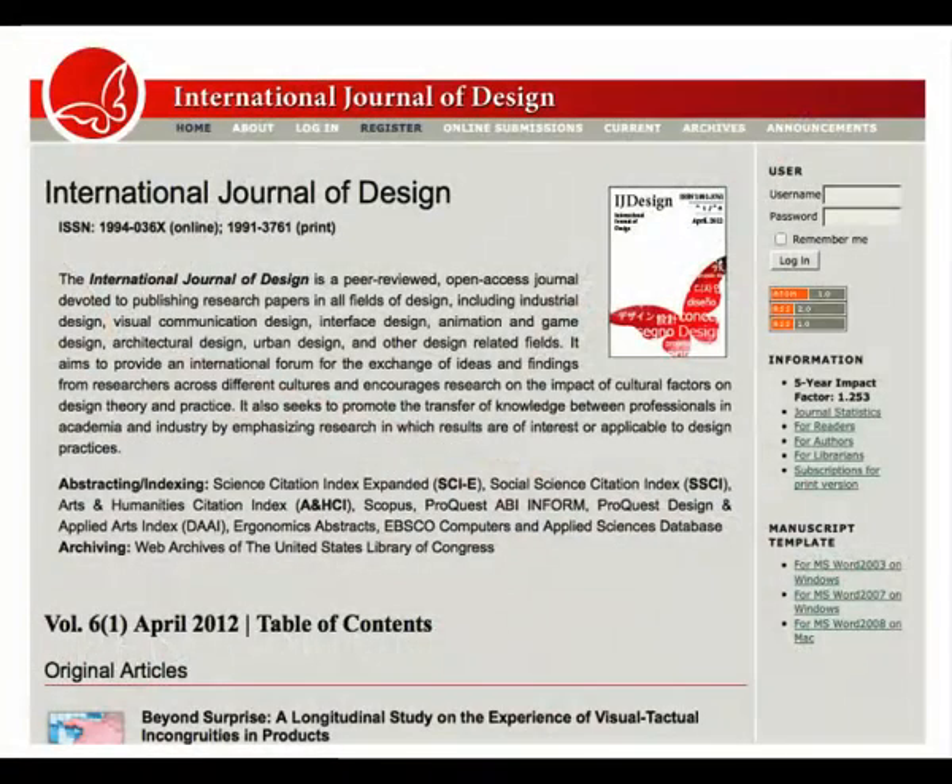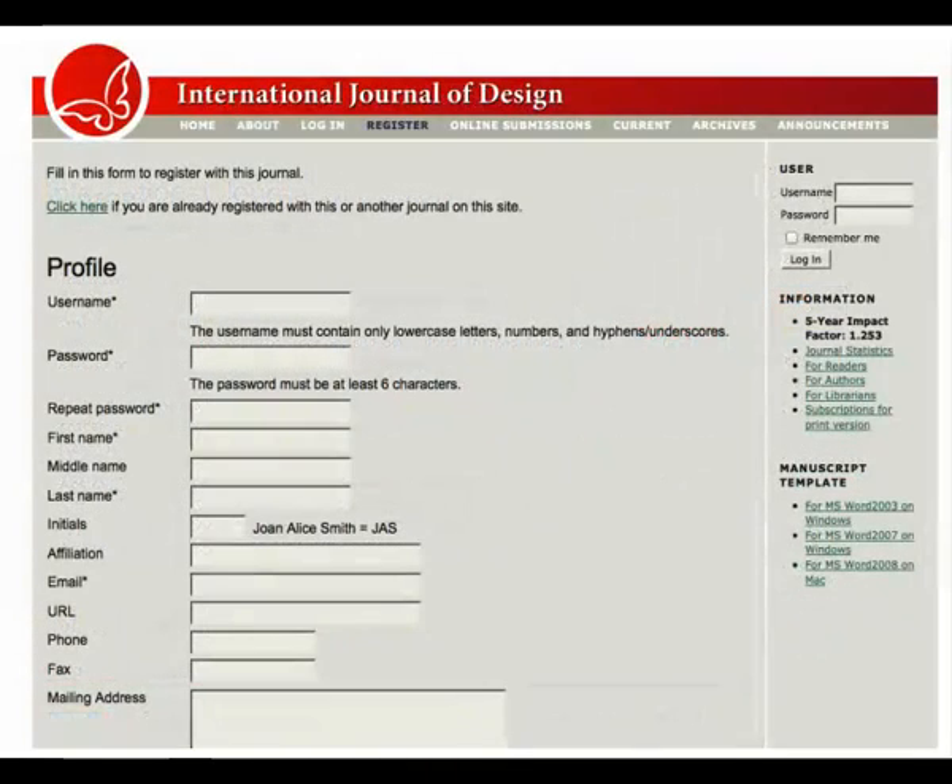OJS provides a front-end website for an online journal, including automatic table of content generation, displaying digitized back issues, automatically generating DOIs, providing web traffic analysis, statistics, RSS feeds, and more. But OJS also provides a back-end management system for running the operations of the journal, including collecting all of the submissions, tracking the editorial workflow, and managing communications.